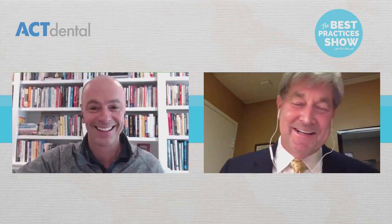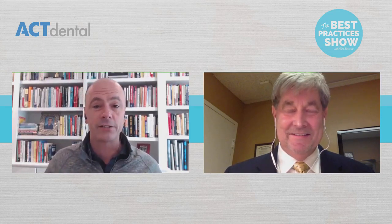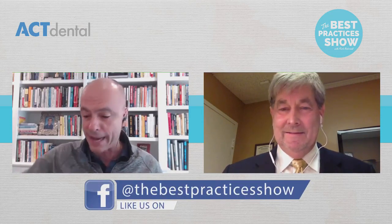Drew, you're a big part of this and I'm so grateful you're on. You and I were together at Seminar One at the Dawson Academy just a couple of weeks ago — that was so much fun. We had dentists in there from all over the world just starting that path. For our new watchers and listeners: what is the Dawson Academy, and who is Drew Cobb?